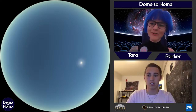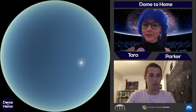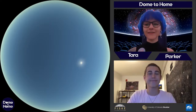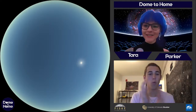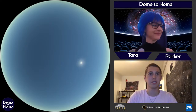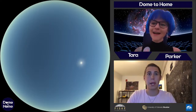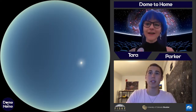Hi everybody, welcome to Dome to Home. We're going to wait just a couple of seconds for some people to refresh their browsers and get the stream going. Happy Friday, hope everybody's having a great week and ready for a weekend. Congrats to the class of 2020 at CU who all graduated this weekend! My name is Tara, I'm a planetary scientist and a presenter here at Fisk.